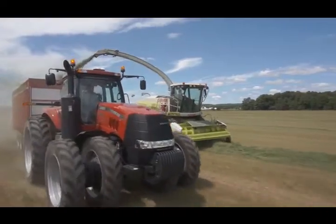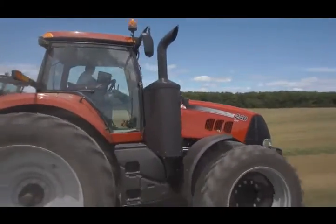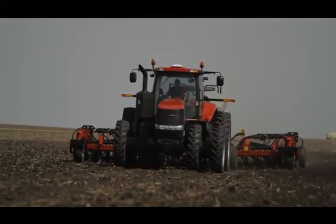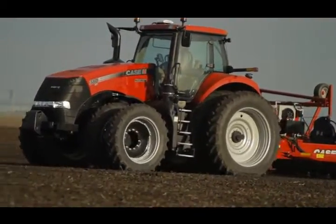And now, building on the proven performance of continuously variable transmissions in Maxxum, Puma, and the 180 to 225 horsepower Magnum tractors, Case IH introduces a new CVT for the high horsepower Magnum.